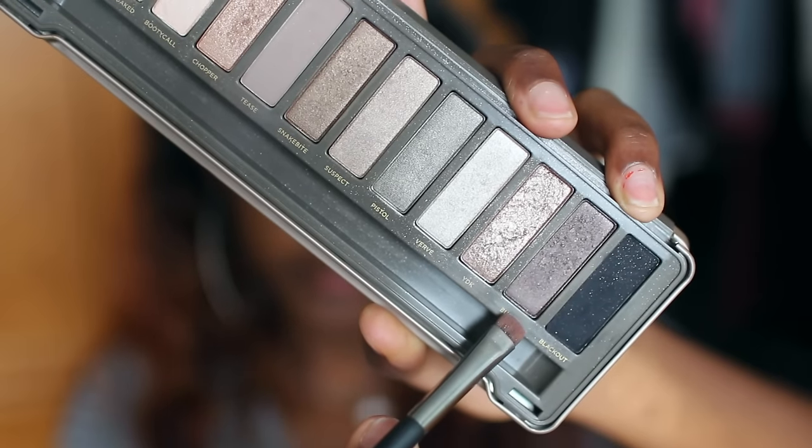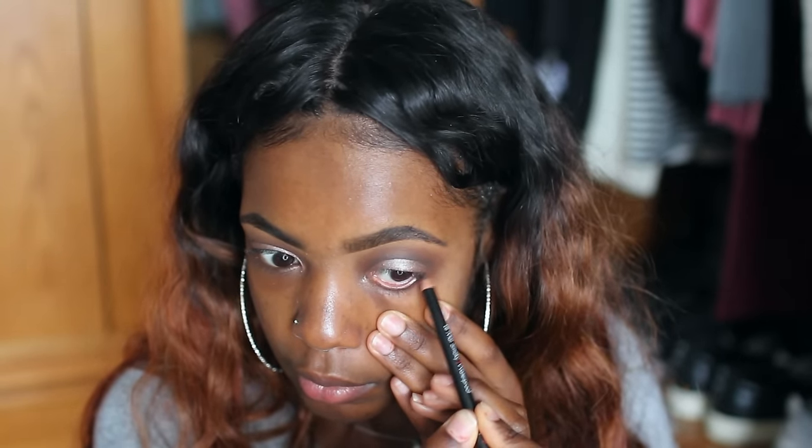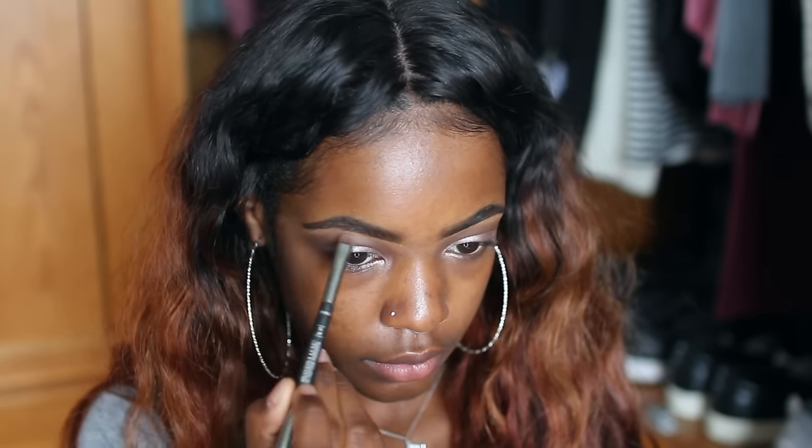I'm taking the color Busted from that palette and smoking out my lower lash line. I really want a nice vampy effect so my eyes will pop and I'll look glamorous. Next I'm taking a brown eyeliner pencil and running that down my lower lash line, then popping a cream color on my brow bone for a highlight effect.